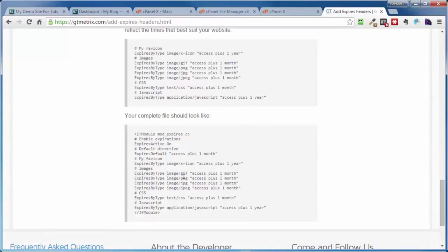That's the end of this video on how to add expires headers to leverage browser caching.